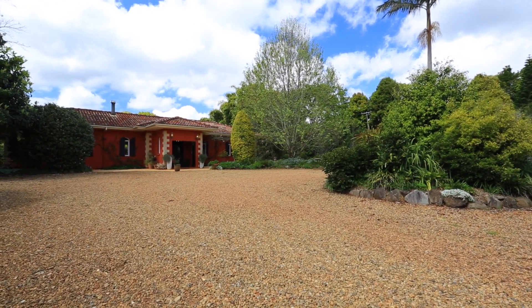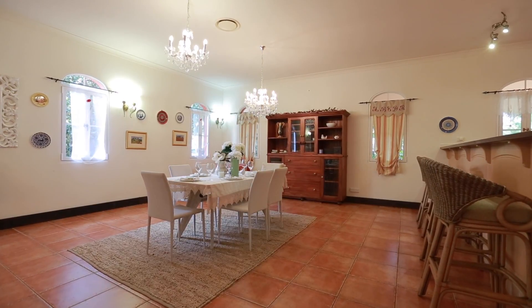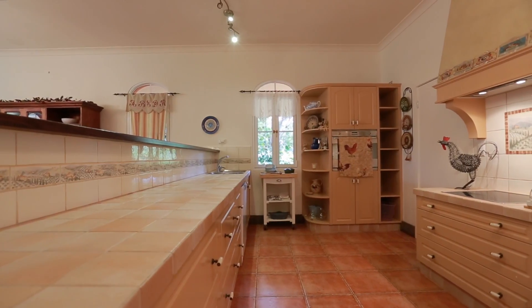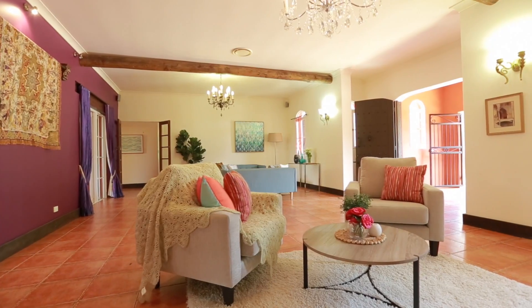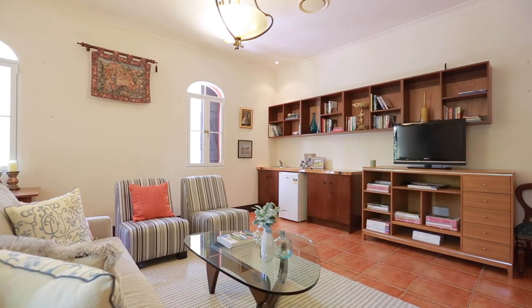Upon over 4.8 acres, this beautiful Mediterranean home is surrounded by stunning landscape gardens. The style and ambience is striking. The four large bedrooms epitomise the French provincial design that is also apparent throughout.